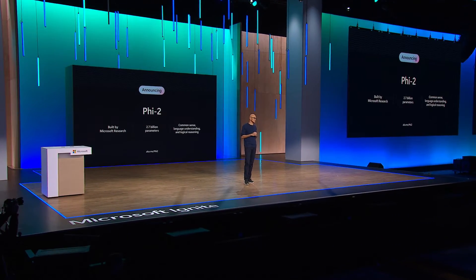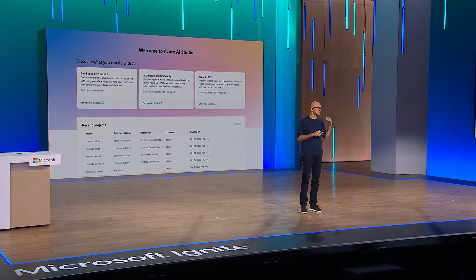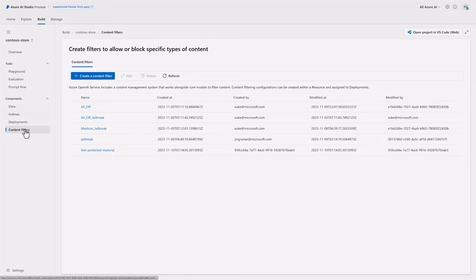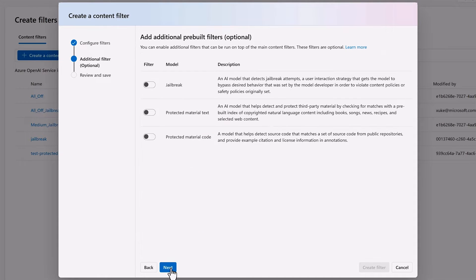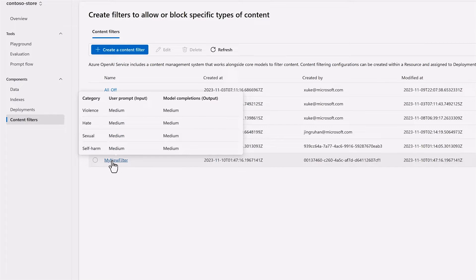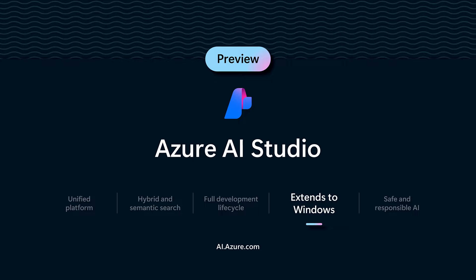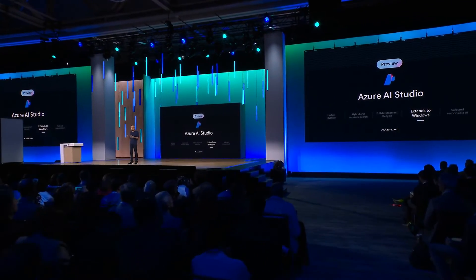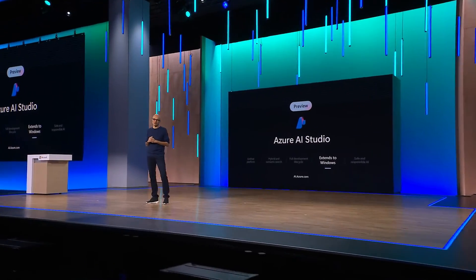Once you have these models, the next consideration is tooling. With Azure AI Studio, we offer the full lifecycle toolchain to build, customize, train, evaluate, and deploy the latest next-generation models. It also includes built-in safety tooling — safety is the most important feature of our AI platform. It's not something we bolt on later; we're shifting left from the very beginning. With Azure AI Studio, you can detect and filter harmful user-generated and AI-generated content. We are also extending Azure AI Studio to any endpoint, starting with Windows, where you can customize state-of-the-art SLMs and leverage our templates for common developer scenarios to integrate these models right into your applications.